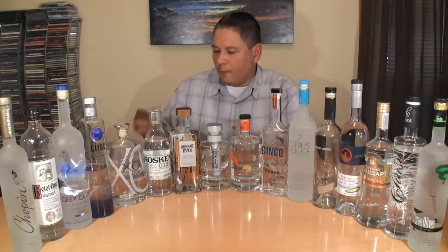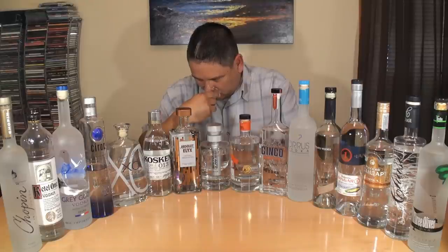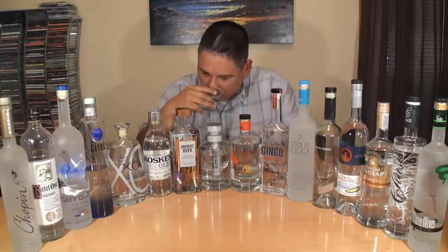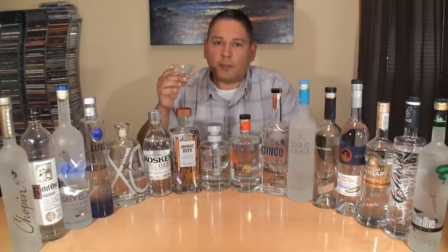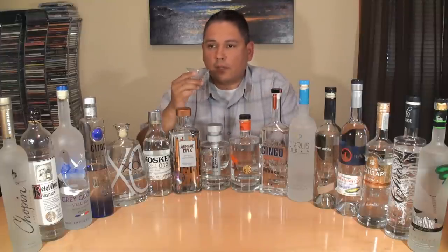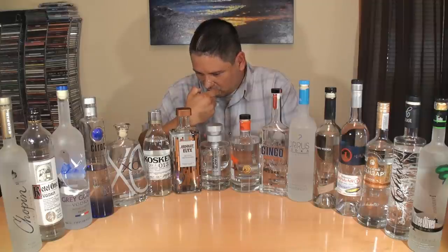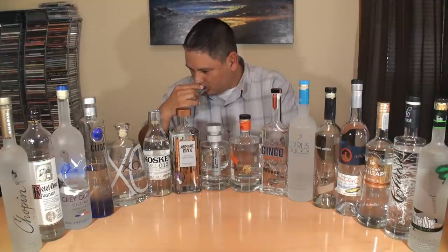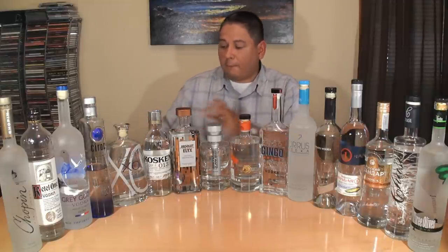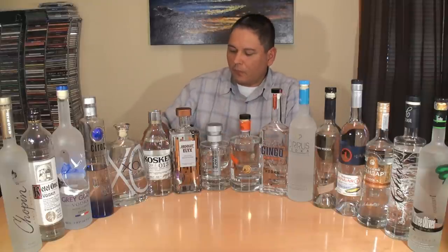Jean-Marc XO — really no alcohol to be noticed. Very, very creamy vanilla feel, almost like a cream of wheat. Nice sweet vanilla, cream of wheat, nice cereal grains. Very nice on that one.